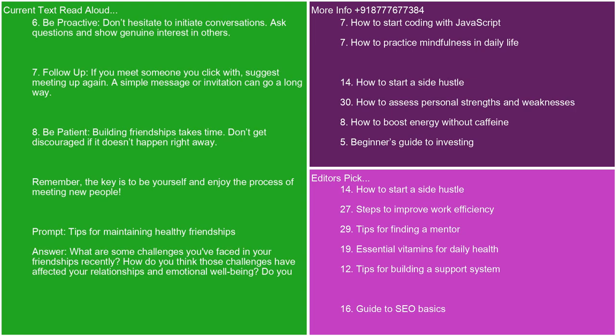6. Be proactive. Don't hesitate to initiate conversations. Ask questions and show genuine interest in others. 7. Follow up. If you meet someone you click with, suggest meeting up again. A simple message or invitation can go a long way. 8. Be patient. Building friendships takes time. Don't get discouraged if it doesn't happen right away. Remember, the key is to be yourself and enjoy the process of meeting new people.